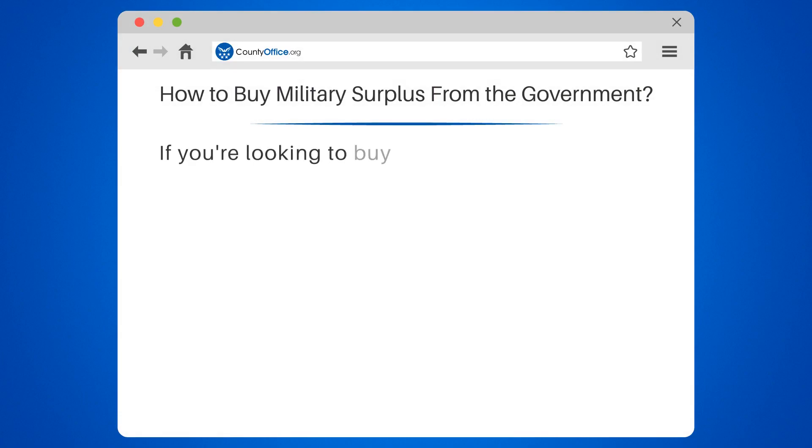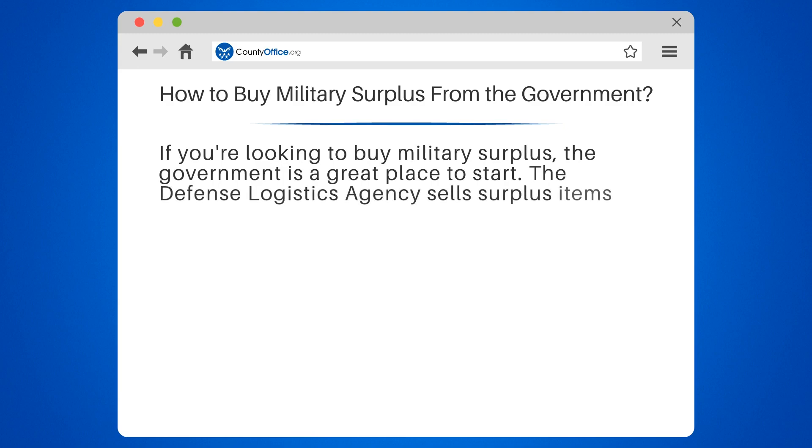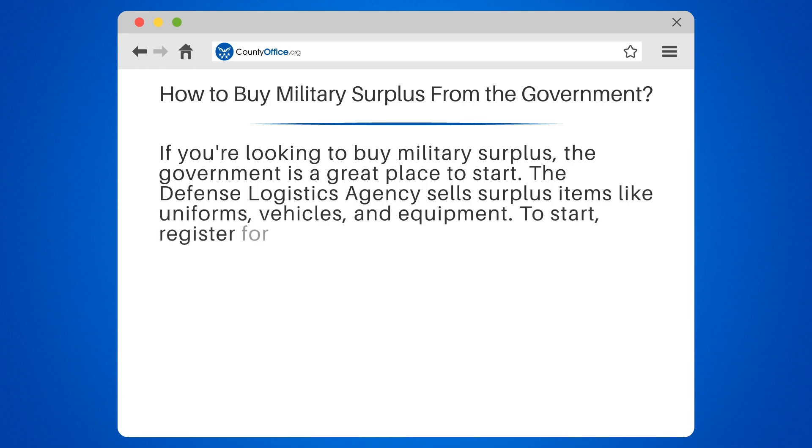If you're looking to buy military surplus, the government is a great place to start. The Defense Logistics Agency sells surplus items like uniforms, vehicles, and equipment. To start, register for an account on govliquidation.com, then browse and bid on items you're interested in. You can also visit local military bases or attend live auctions.